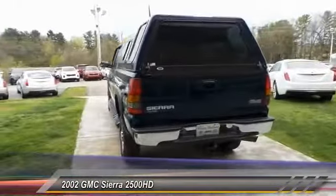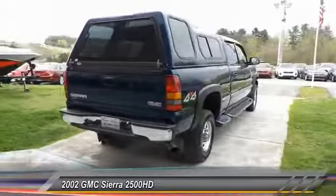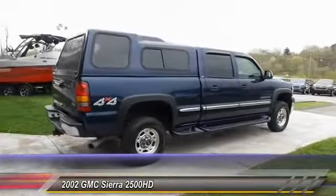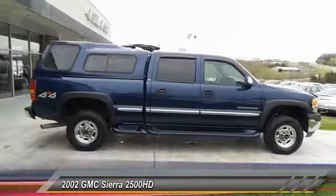Intermittent wipers, daytime running lights, tilt steering wheel, cloth seats, and power outlets. Wouldn't you look great in this vehicle? Stop in today and see for yourself.